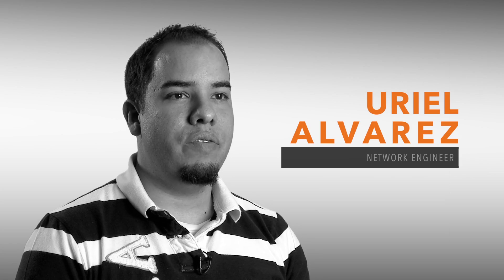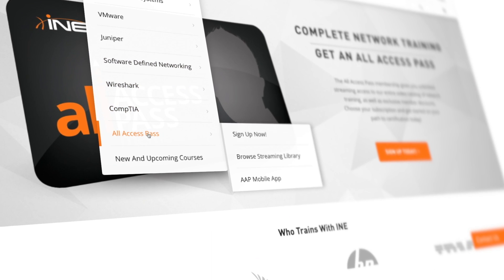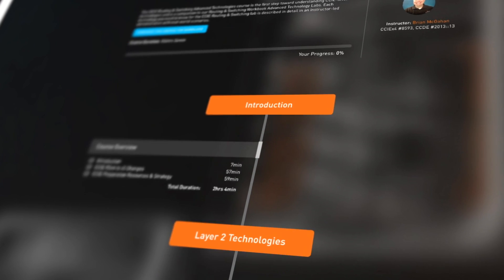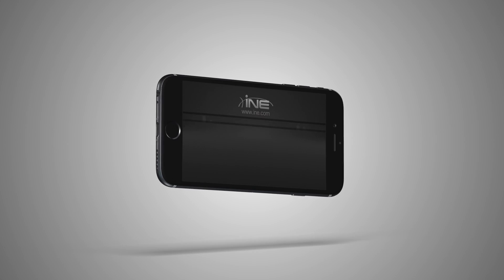It's helped me a lot — even stuff that's not even for the CCIE. With the all-access pass, the knowledge you get is not only 'here's how you configure it' but they actually show you in the video how it works.